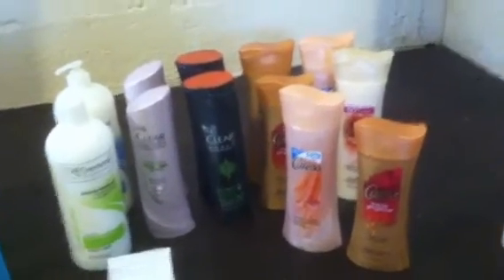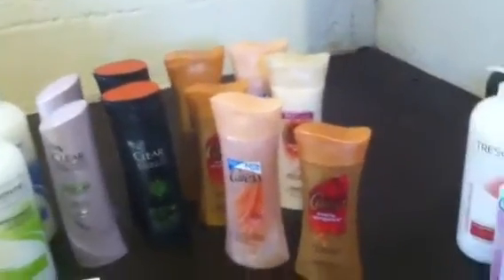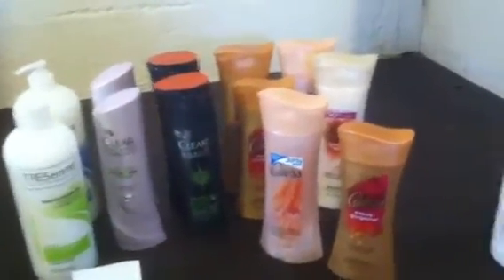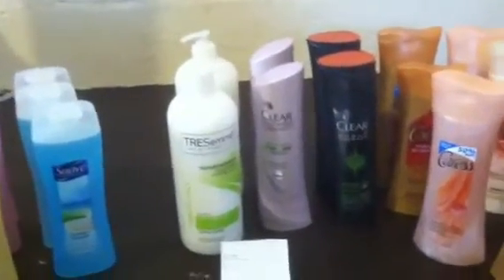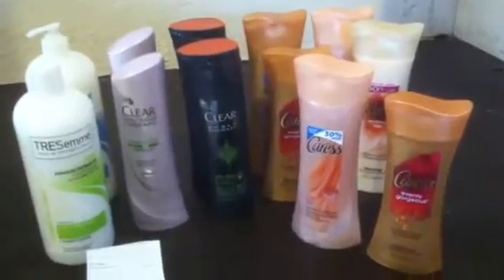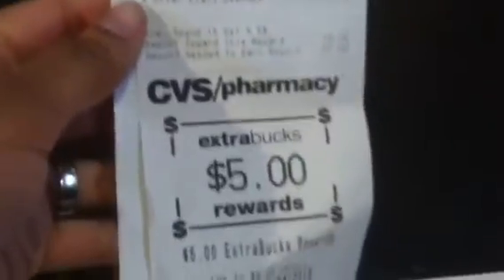For my second transaction, I got six Caress body washes — I ended up getting six because I was switching them out when I found the 50% bonus bottles. I used five of the 75-cents-off-one-Caress coupons, got another set of Clear and another set of Tresemme, used those coupons and two $4 off $20s. For this transaction I came out of pocket $1.21 and got five ECBs back.